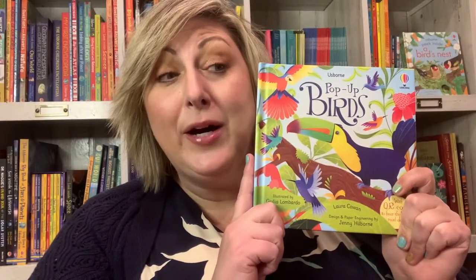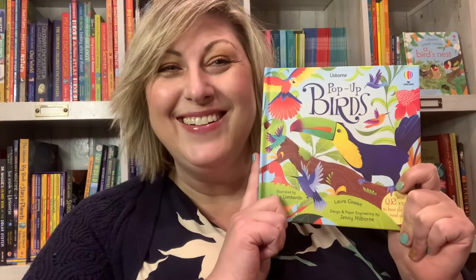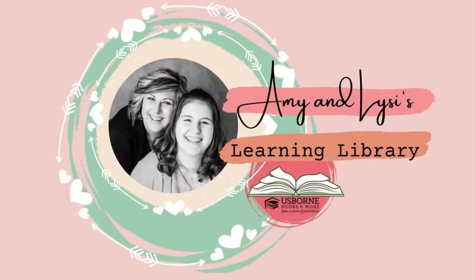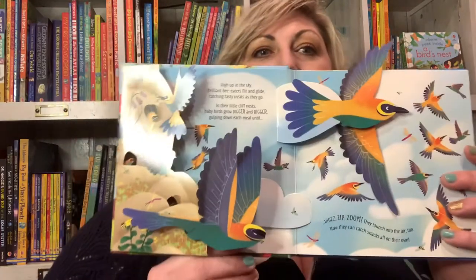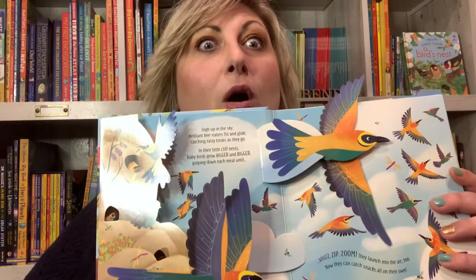Usborne's pop-up bird book — let's check it out! My kid, Olisi, loves this book. She loves birds, but that surprise element when she opened it was just, oh!